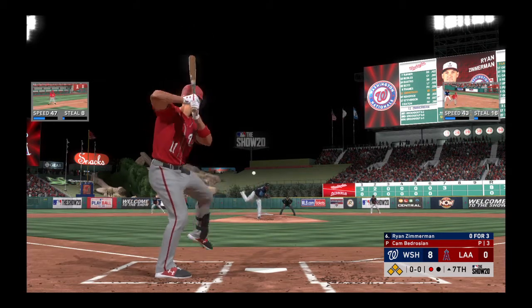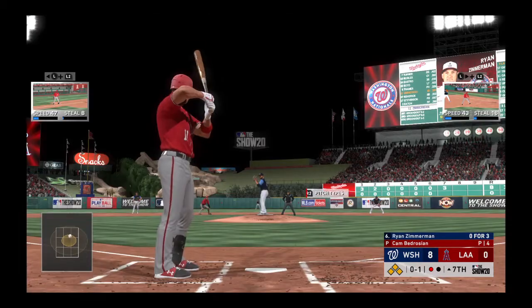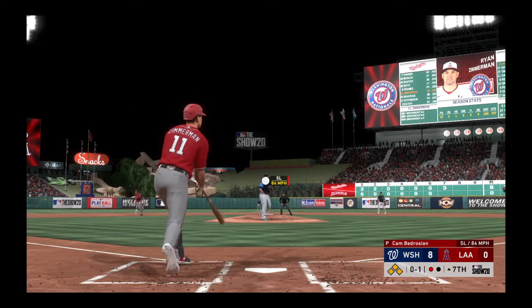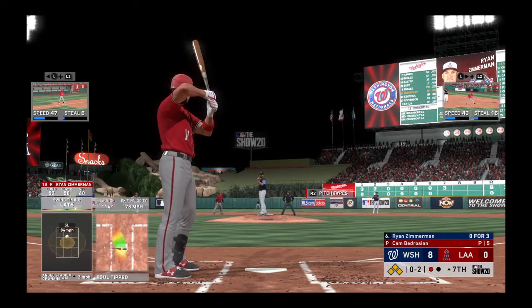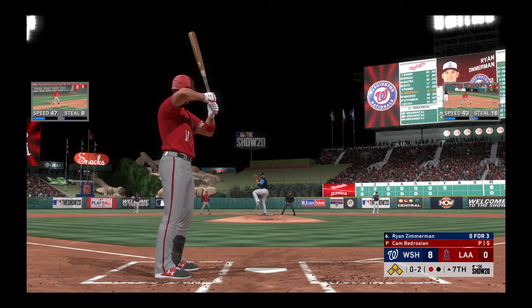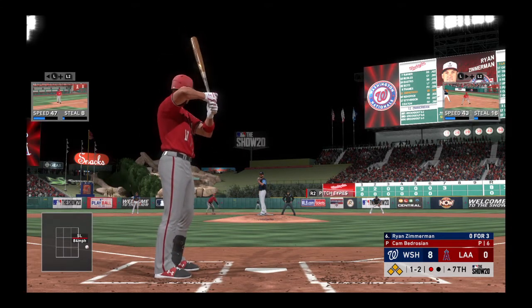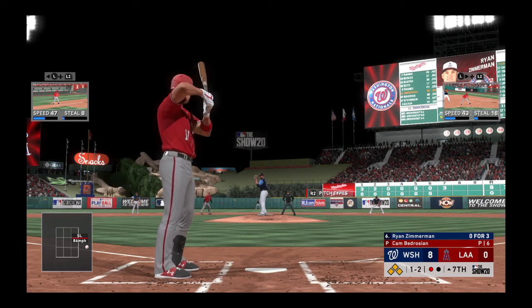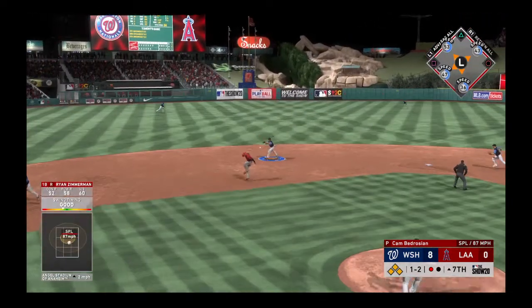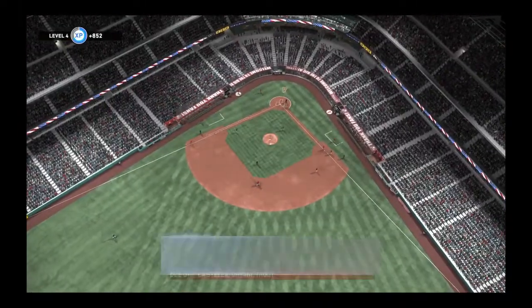Ryan Zimmerman, 0-for-3, swings and hits it foul to the right — he could really use a knock here. He falls behind 0 and 2. Not a bad pitch with two strikes but it misses — one and two. He hits it to short, fielded cleanly — one there, relayed to first in time — and just like that this side is retired.